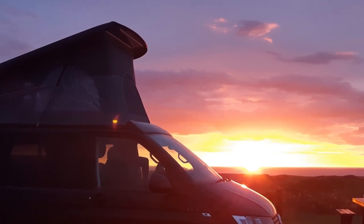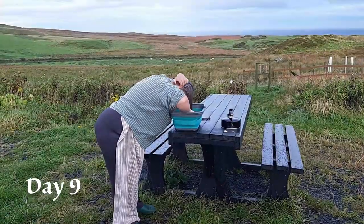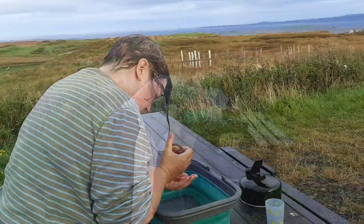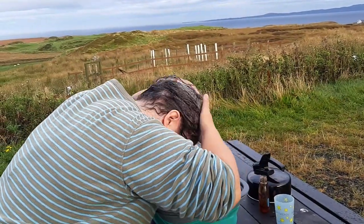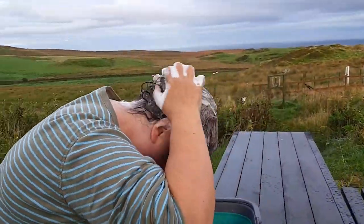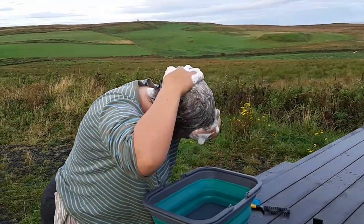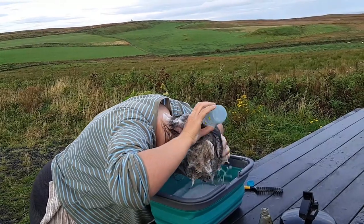Sometimes when you're camping, you just have to find an alternative way to do things. On the morning of our ninth day, I decided that I just had to wash my hair. So we boiled up a bit of water in the kettle and I washed my hair in the washing up bowl on a picnic table that was near the van. It was a really wonderful place to have a hair wash, a much better view than being stuck inside a bathroom, and it will definitely stay in my memory for quite a long time.